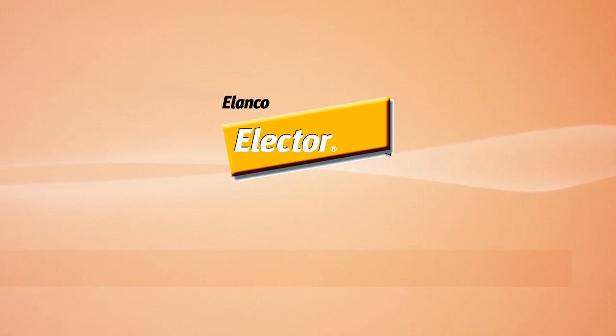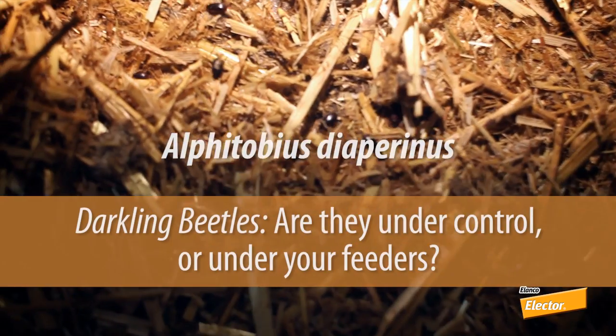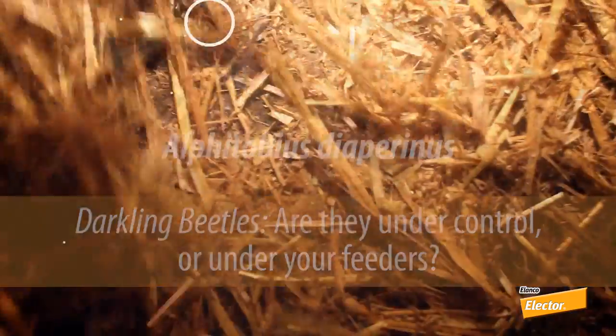Electa from Alanko, the innovative solution for beetle control. Darkling beetles — are they under control or under your feeders?